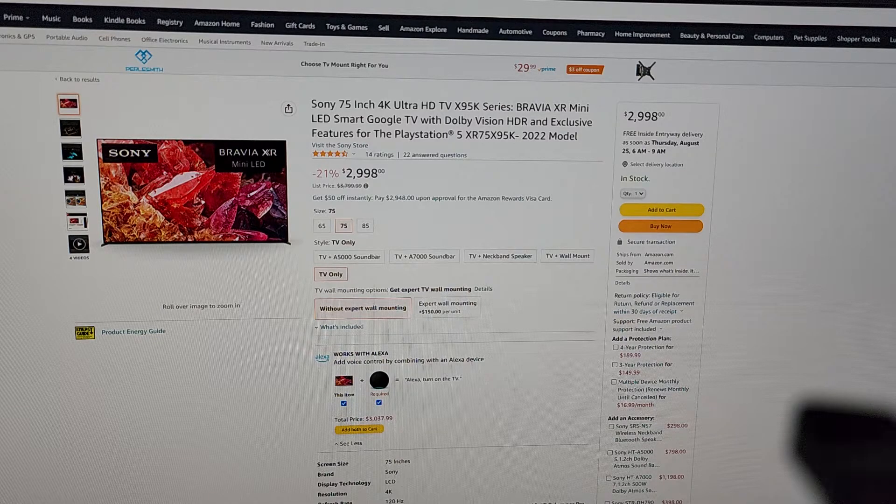It's been a great TV, but it's missing one big feature that I can live without, but I'm getting to the point where I don't want to. So this is the X95K — it's not the direct successor mainly because this is a different TV technology. This is a mini LED whereas mine is a full array local dimming TV.